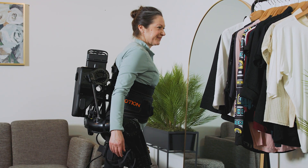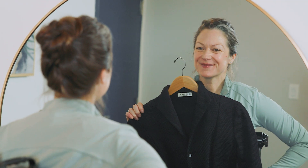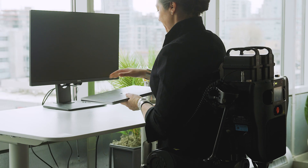Getting ready for the day becomes a moment of empowerment as users dress with confidence and step out into the world on their own terms.